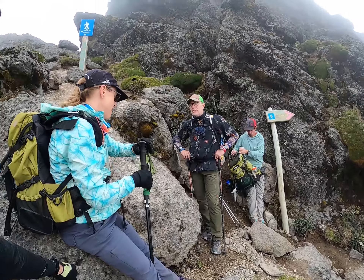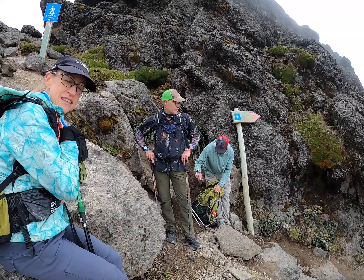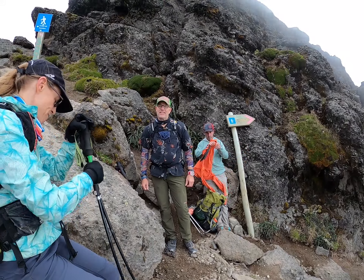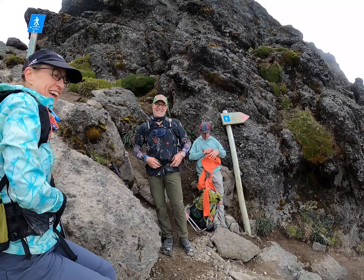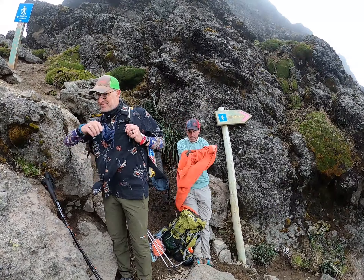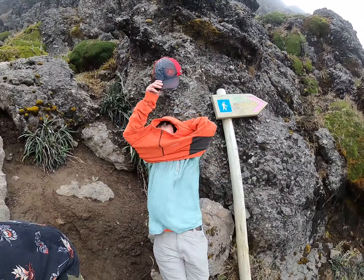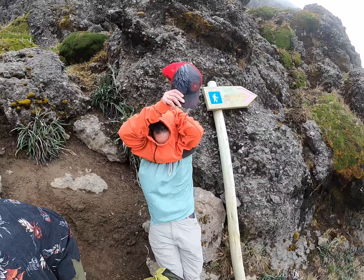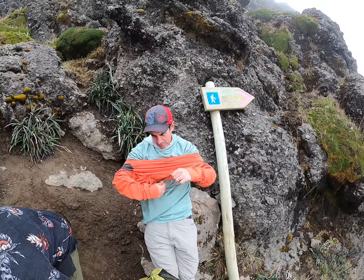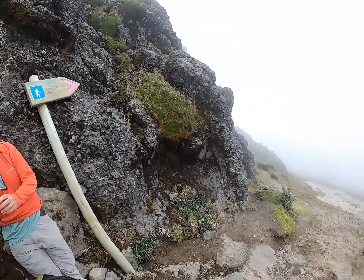Cloud bank moved in. Andrea, how are you feeling? A little headache. Dirk? Tired. The meat plate awaits — tons of empanadas and carnitas. We were at sea level just yesterday morning. Checked off the box. Cloud bank rolling in, being thoughtful about our descent.